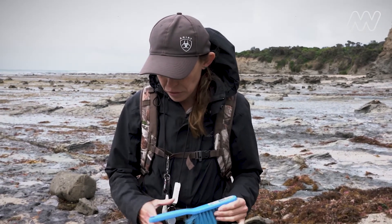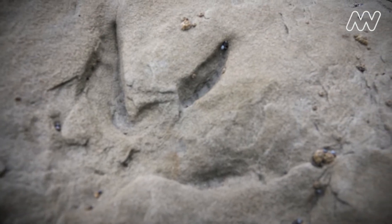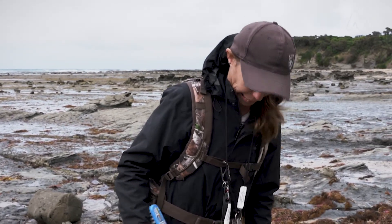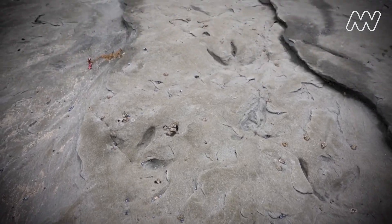I think it was about three in the afternoon, probably around January, I found those first footprints and I just couldn't believe what I was looking at. It took me about ten minutes just standing there looking at them, going, am I actually seeing this? And I put my hand in it and I'm like, yep, wow. I couldn't believe it — footprints.